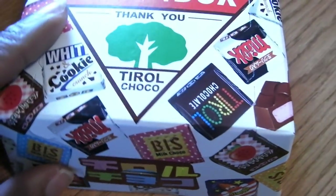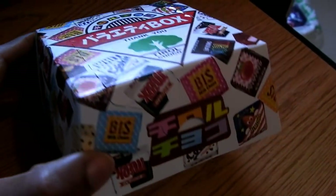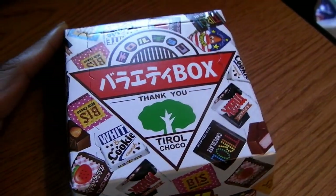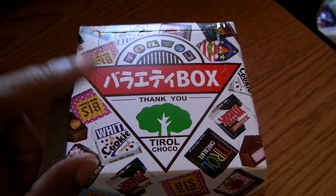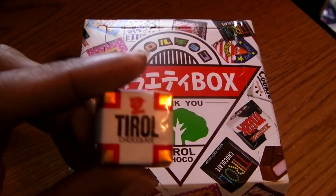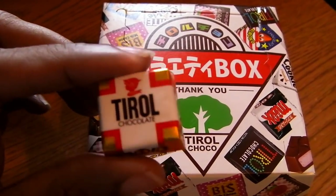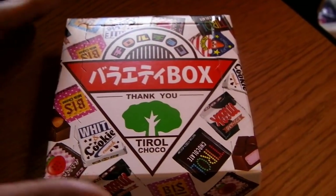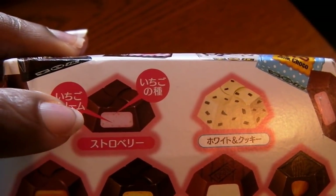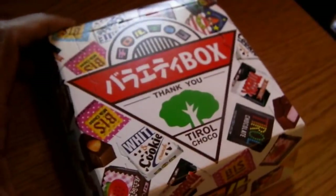Before I get to this one, I just wanted to show this box - speaking of variety, this is the Tyrol variety box that's currently being sold in Japan. I'm a little bit disappointed because when I bought this, they had a picture of the previous version, and that one came with the regular chocolate nougat which I really really enjoyed. This new one I guess is being put out for summer and they replaced that one with the strawberry flavor. I'm not that big of a fan of strawberry chocolate, so yeah, a little bit disappointed.